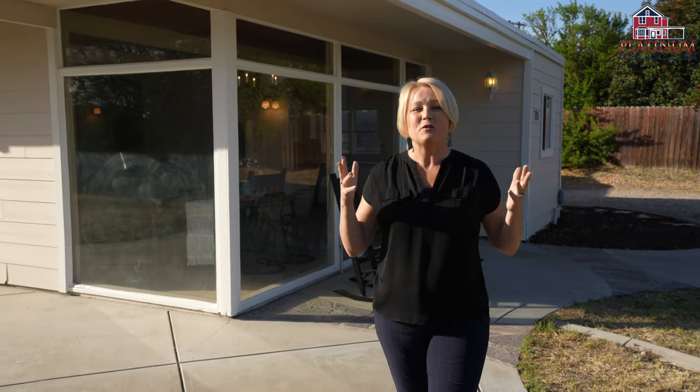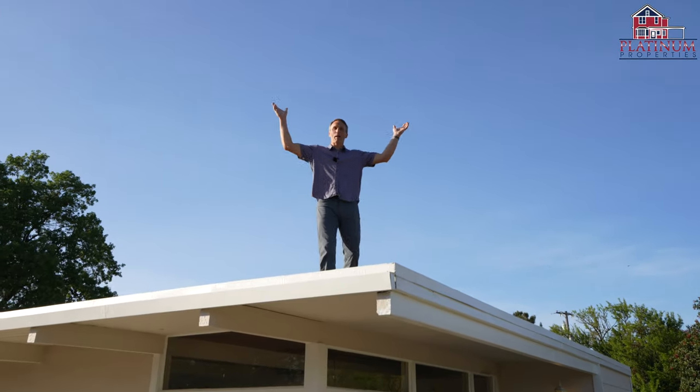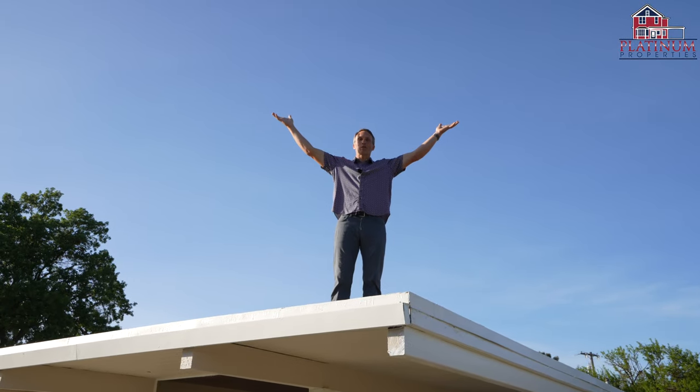I'm Heather Rhoda with the Rhoda team at Platinum Properties, here with my little brother Colin Broadwater. You've got to check out these incredible views, especially from up here. Give us a call for a tour of this great listing.